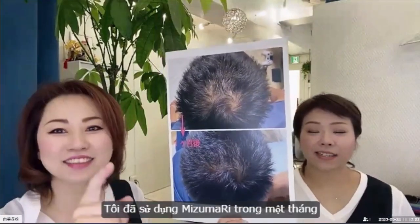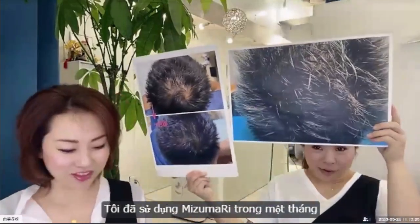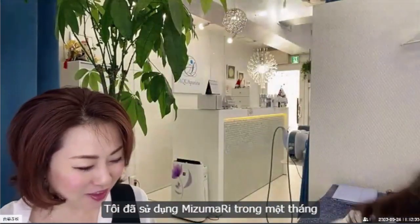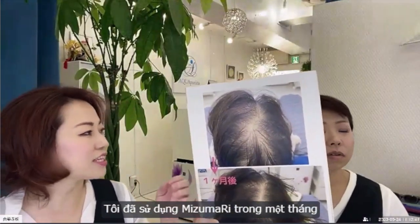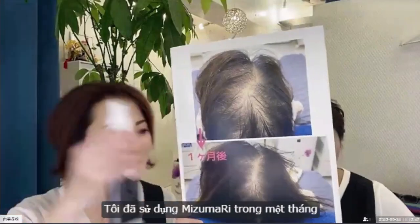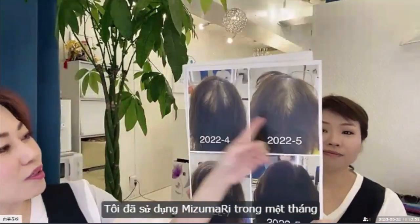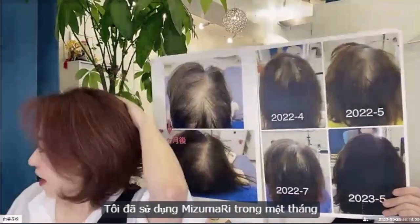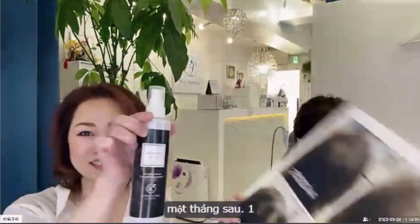One year later — wow, wow, wow! Mizumari, Mizumari — push, push! Hi, next, next, next. She is 62. One month later — Mizumari, Mizumari. One month later, next. Wow, one year later — back style! Wow, Mizumari, Mizumari.